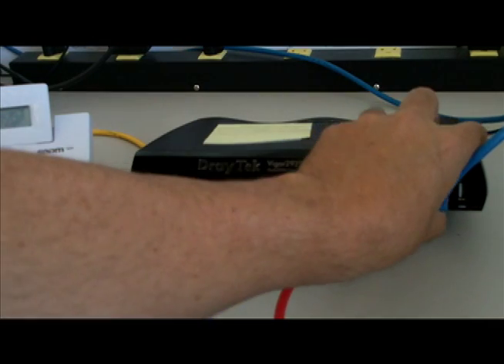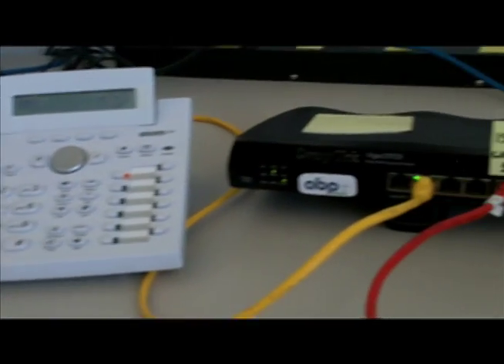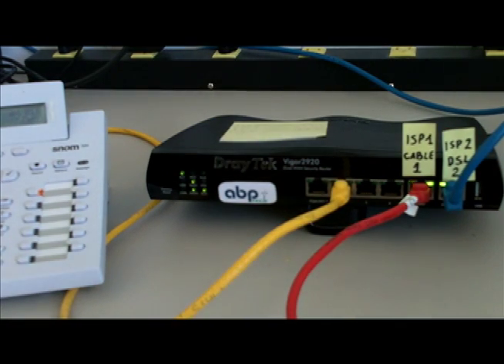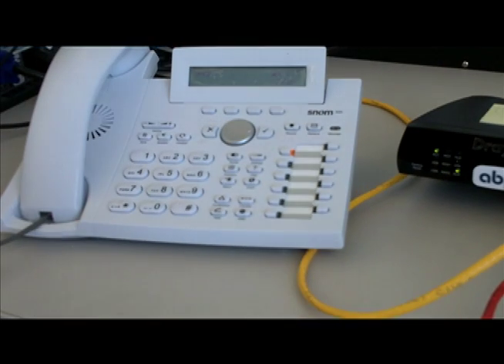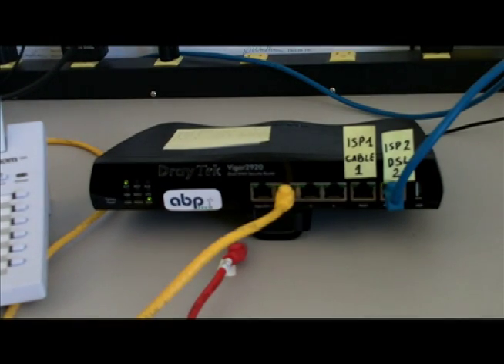If this second service provider goes out, the phone stays connected. Let's repeat that. Again, both providers are connected. One goes out, phone call stays on. It's like magic — immediate failover.